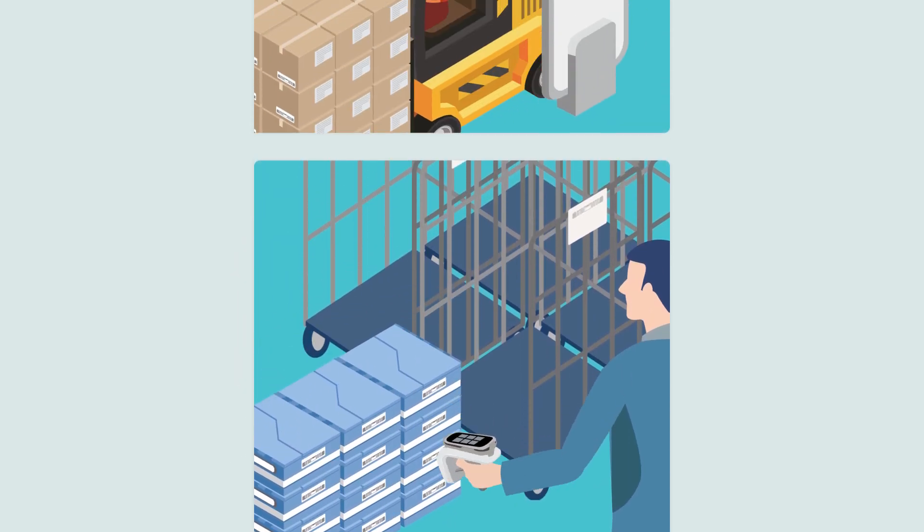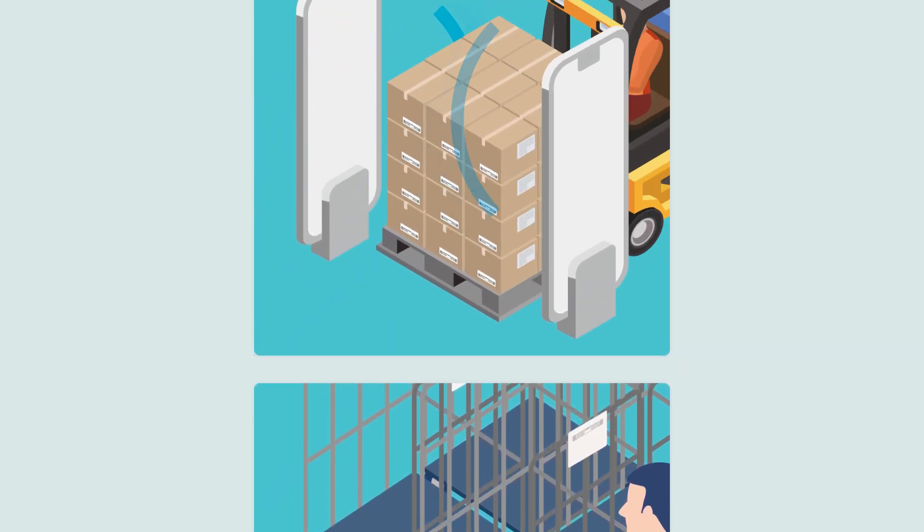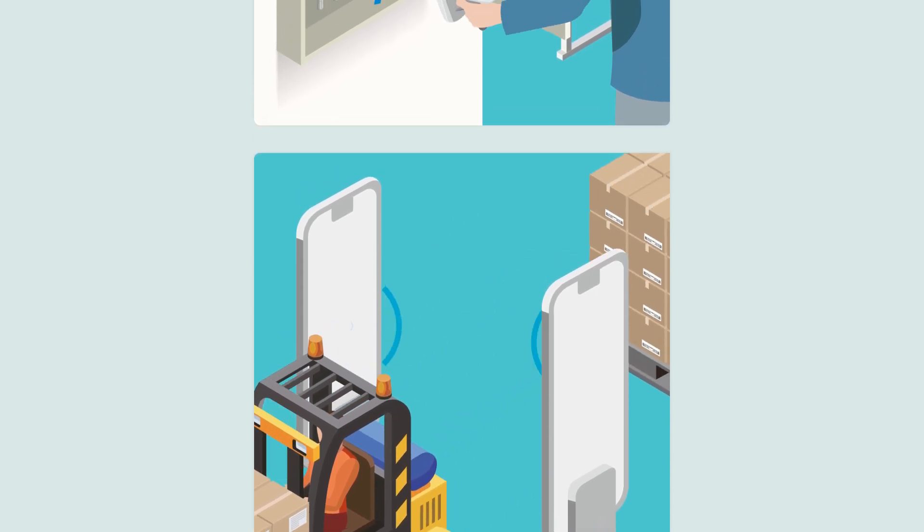Let our team help you select the right RFID tags and solutions that meet your needs. Contact us to explore your options.